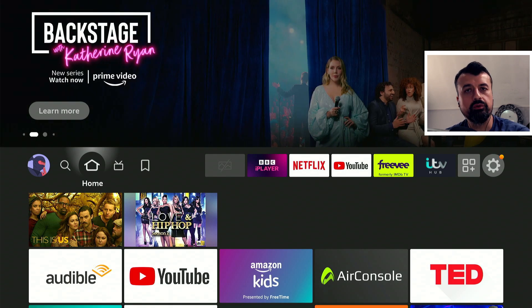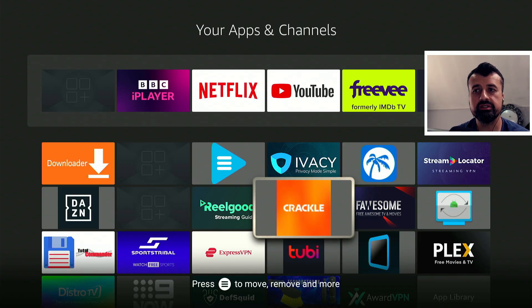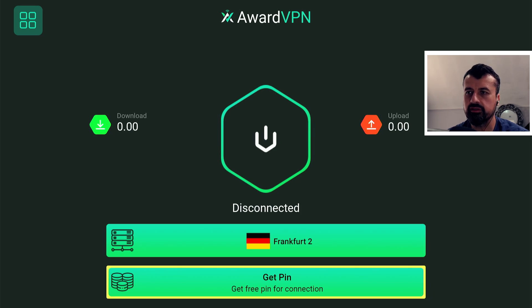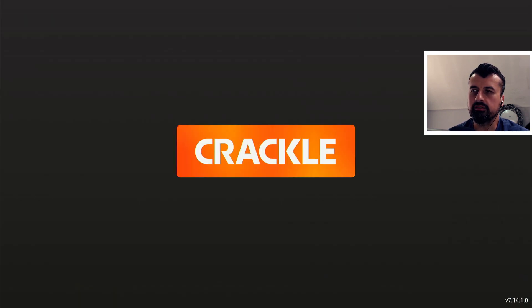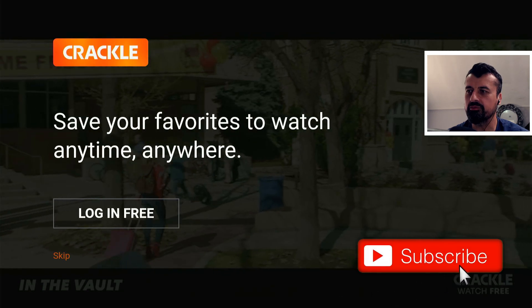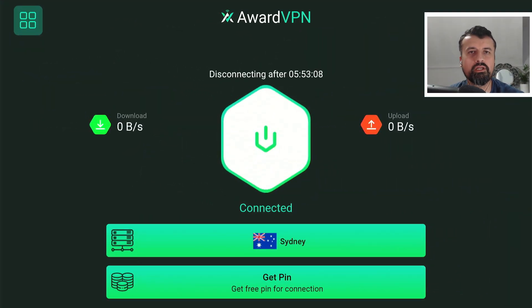The big test: can I access geo-restricted or geo-locked content using AwardVPN? This application has lots of great content — many complete series and box sets — but it's designed for the USA audience. Let's open AwardVPN, click on location, scroll down, and try New Jersey 3. Let's see if we can now use this application that was definitely not working before. No error message, no warning, no pop-up — we are straight into the application and can access this massive library of free, completely official, legal content.